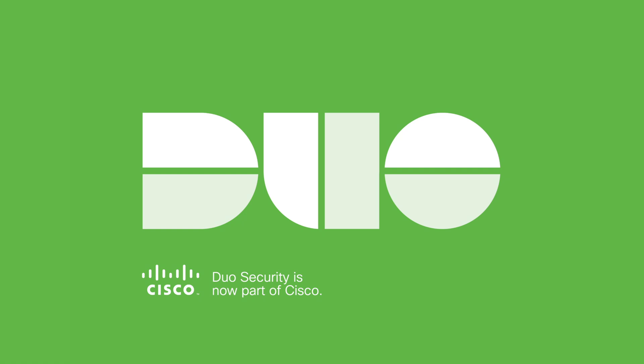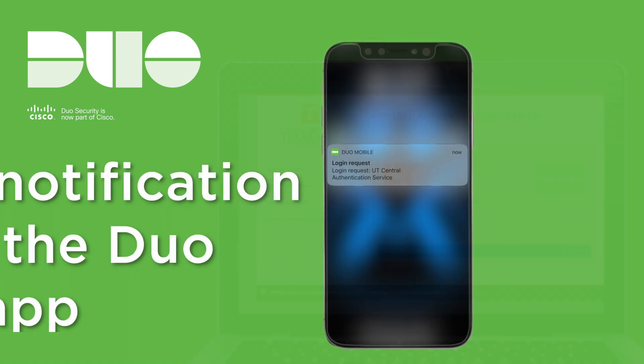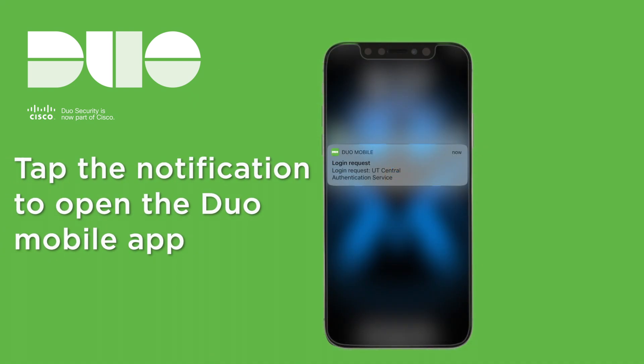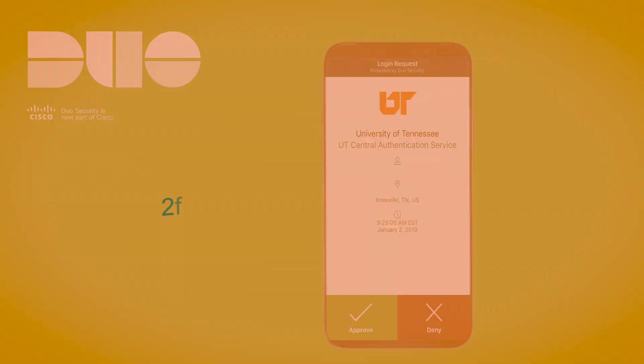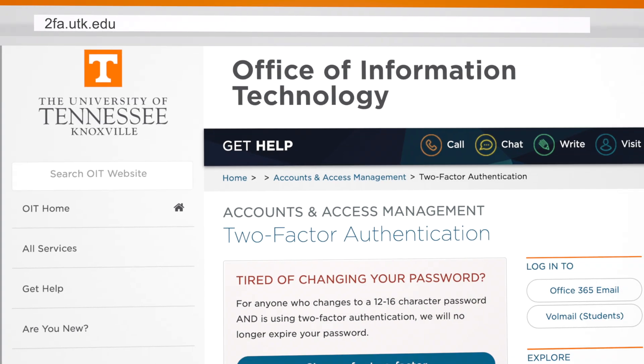UT's two-factor authentication service is provided by Duo Security. After entering your NetID and password, Duo will prompt you to approve the request with the Duo mobile app. Go to 2fa.utk.edu to get started.